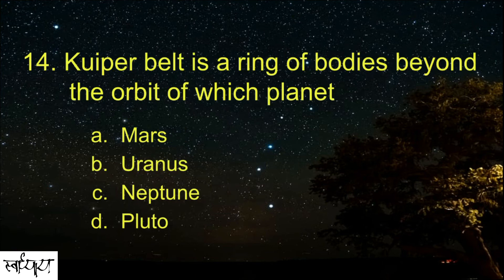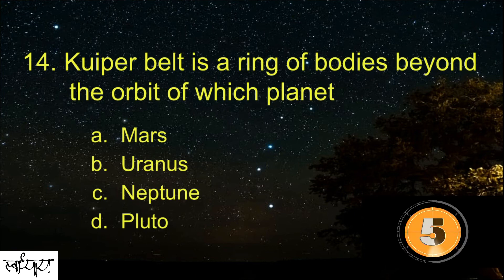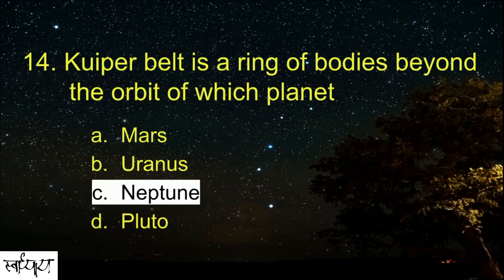The Kuiper Belt is a ring of bodies beyond the orbit of which planet? Neptune.